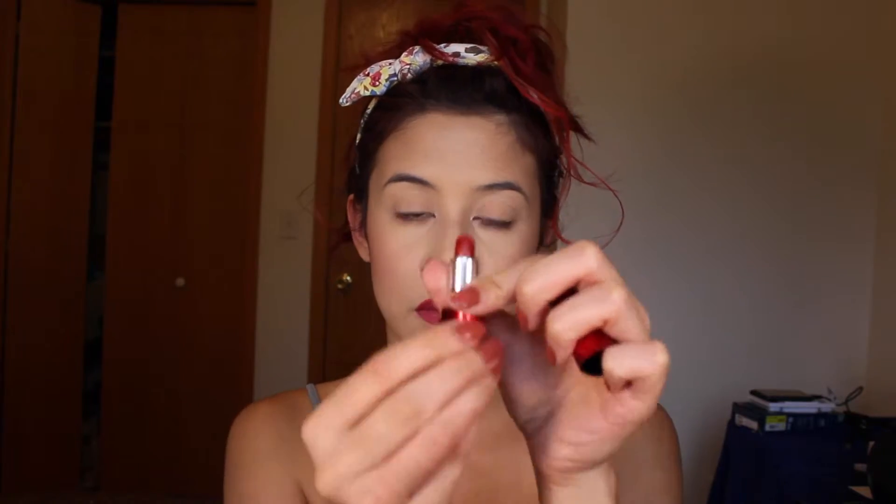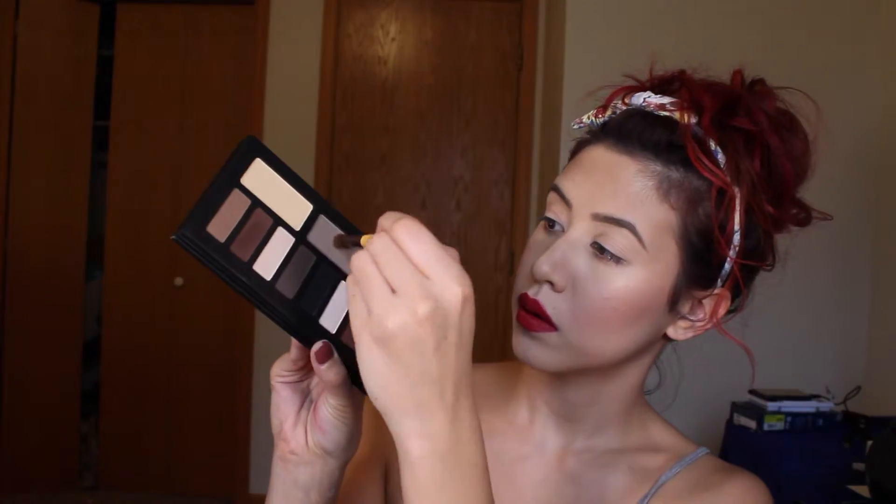Then I'm going to use the NARS matte velvet lip crayon in the shade Cruella, and then the Marc Jacobs red lipstick from the VIB Rouge kit from Sephora in the shade So Rouge. Then I'm doing my eyebrows with Anastasia Brow Wiz in Taupe and the gel in Caramel. Then I'm using the Shade and Light palette by Kat Von D with the EcoTools blending brush, starting off with the shade Lazarus.